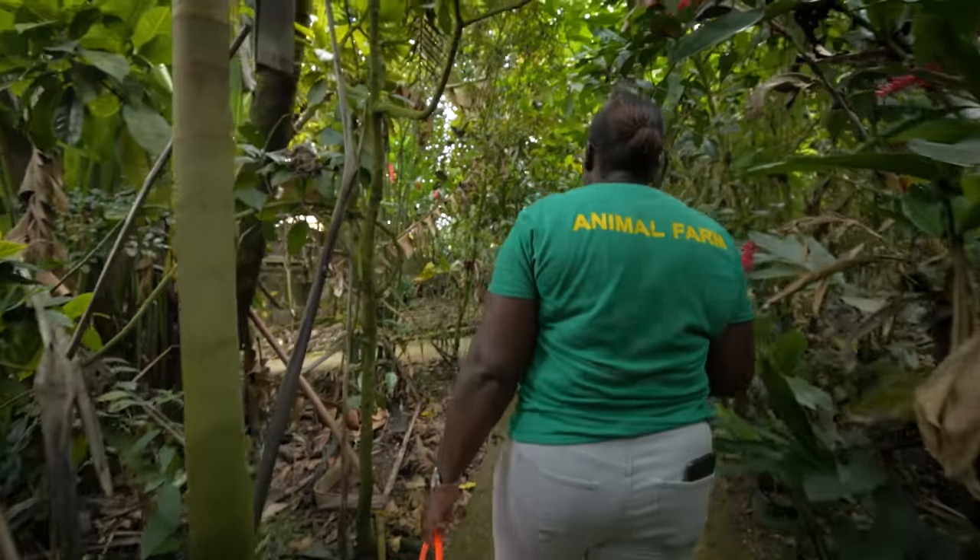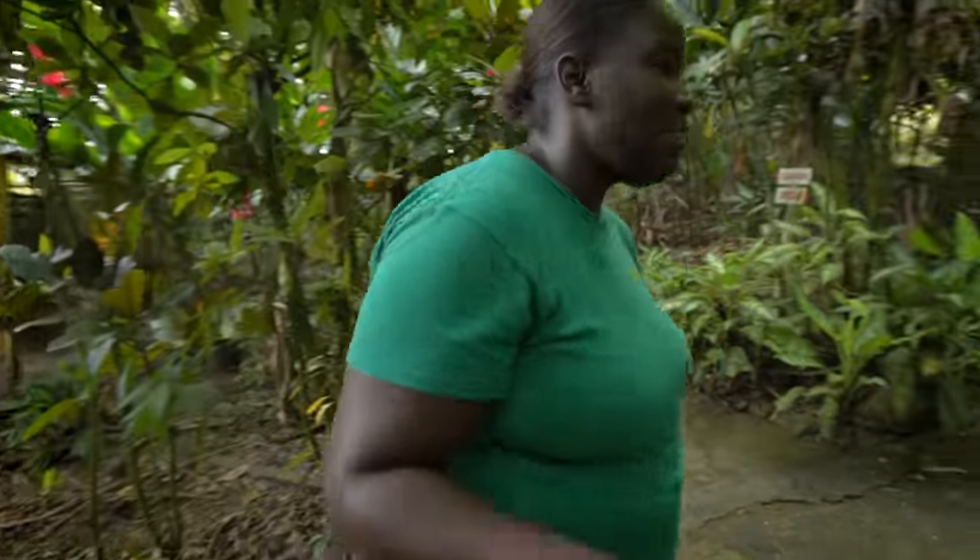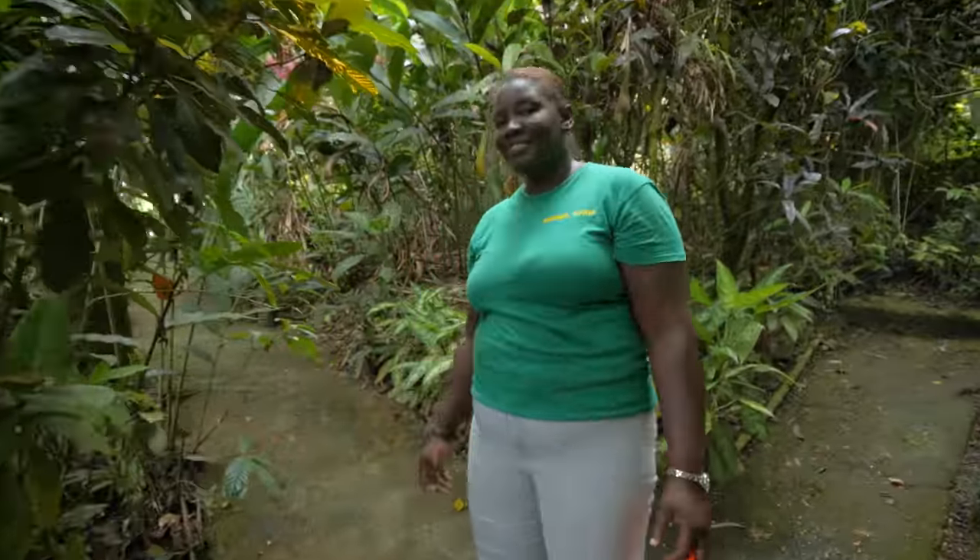The star apple is a really pretty fruit. When you cut the inside, it's shaped like a star. You normally cut it, use condensed milk, and grate some nutmeg — we call it matrimony. Yes, the nutmeg and the condensed milk together, called matrimony.